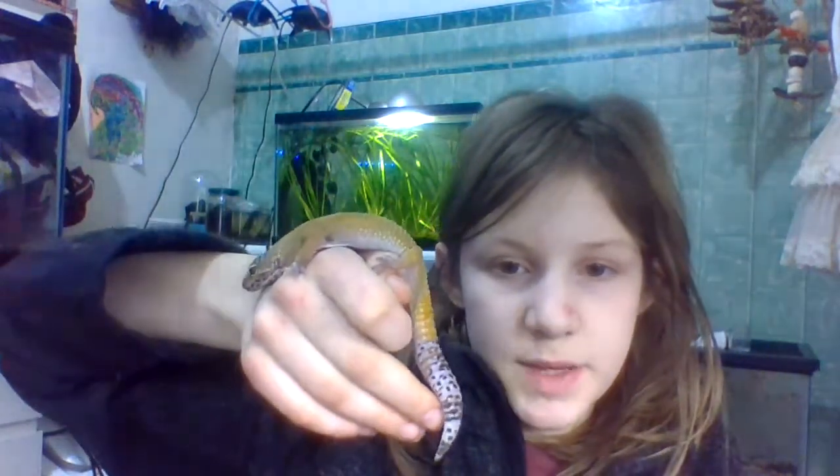He's also underweight a bit, but that's being handled and taken care of. And yeah, Pumpkin the Leopard Gecko — see you next time! Bye.